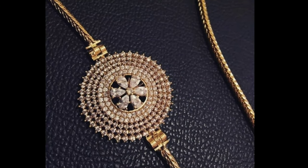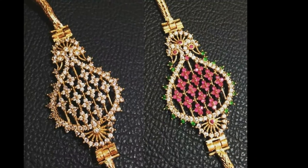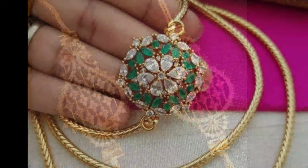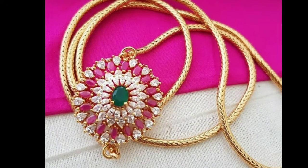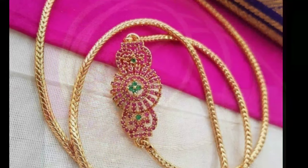Hi friends, welcome to Latest Designs. How are you all? I hope all are fine. Today I will show you latest mangal sutra side locket designs. If you are new to my channel, please subscribe for more videos and click the bell icon for notifications. Please watch the video till the end.